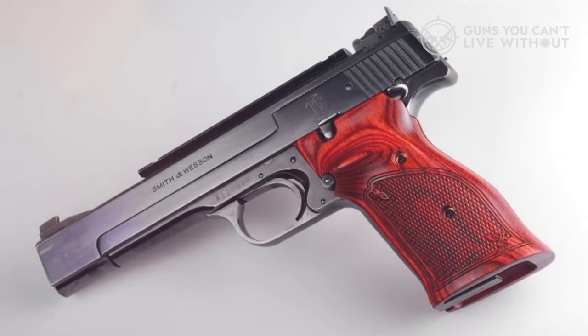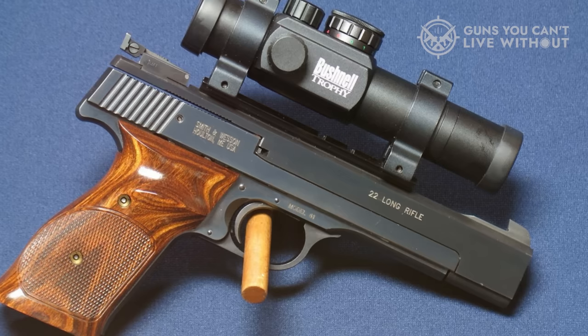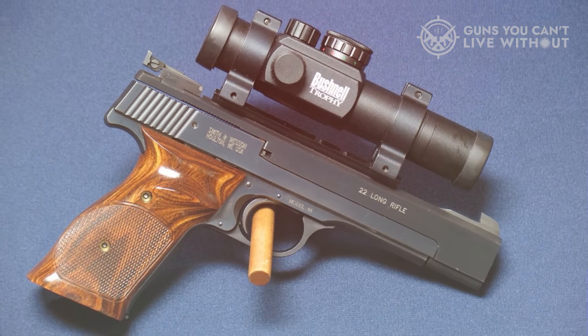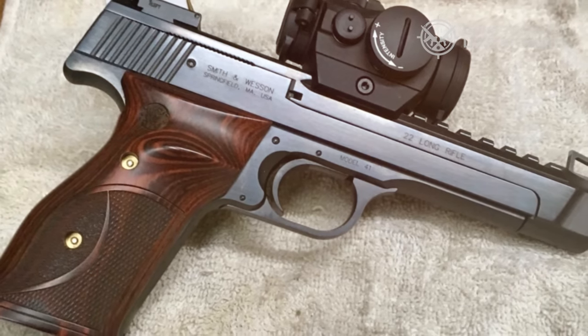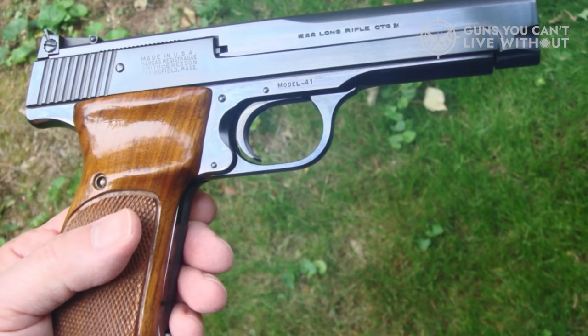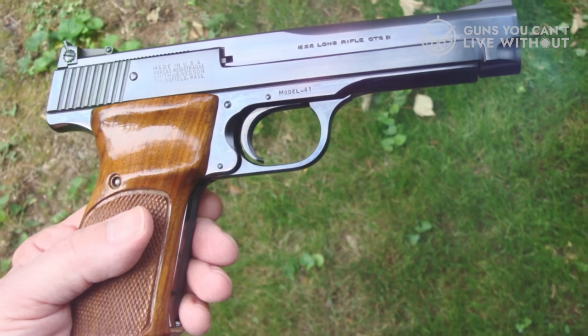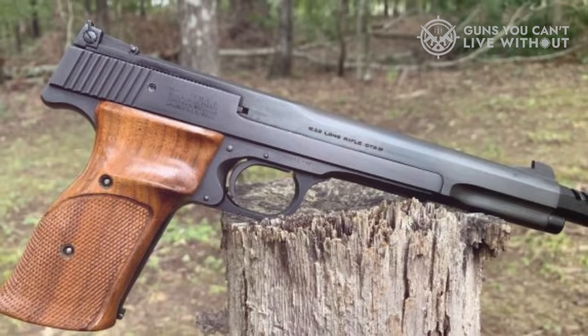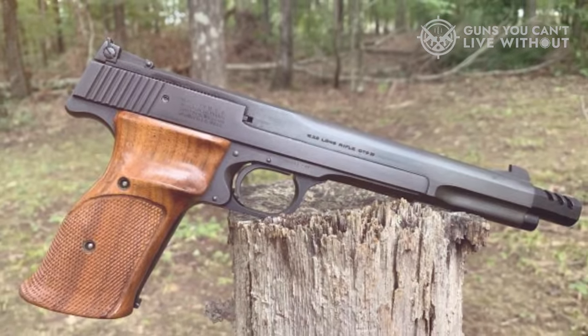The pistol is also easy to field strip, and the switch barrel configuration allows you to use either a 5.5 or 7-inch barrel on the same frame. Often regarded as one of the premiere 22 target pistols ever made, Model 41 production halted briefly in the 90s, but Smith & Wesson is still making them today. A tuned Smith & Wesson Performance Center version is also available for an additional $263.